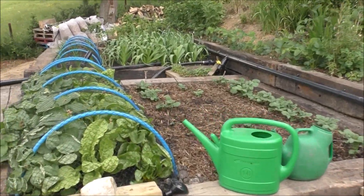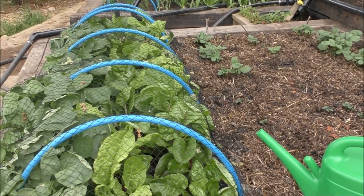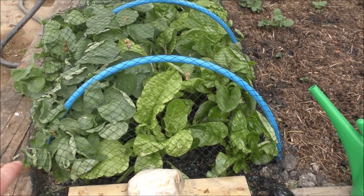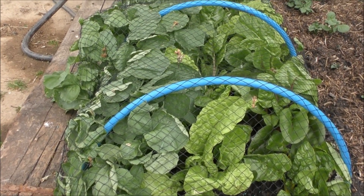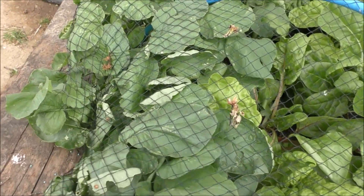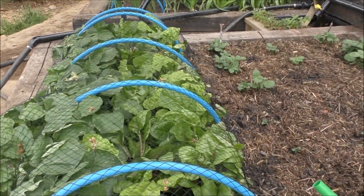In this bed, which is approximately 8 foot 6 square, we've got some Swiss chard, also known as rainbow chard. We've got black radish, which is jet black. This net needs to come off now because these plants are actually starting to grow through it. I'll just put that on just to stop the pigeons hammering it.